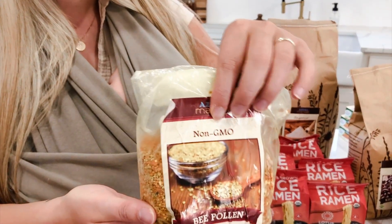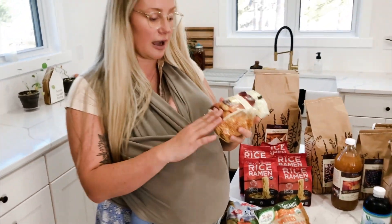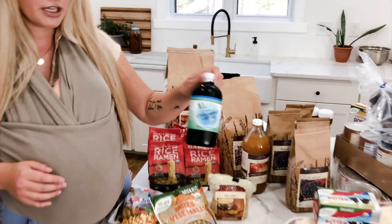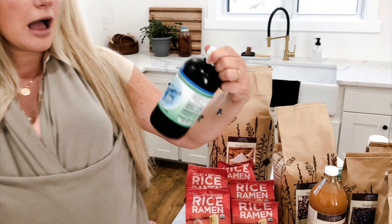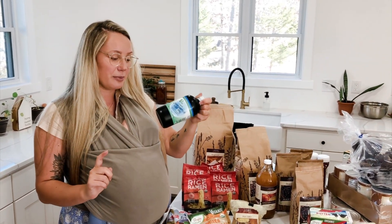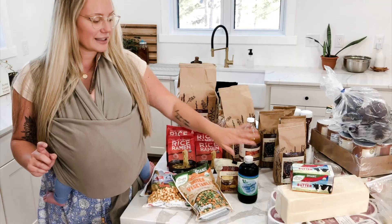Another thing I get from Azure is bee pollen. I'm sure if you could find it locally that'd be better, but this is a great source of copper — I put it in smoothies and protein bowls. Another great source of copper is chlorophyll. I was running out of my Mary Ruth's, and there was a shortage for a while due to some viral TikToks. I was finally able to get it from Azure in bulk — I mix it into lemon water and it's delicious.